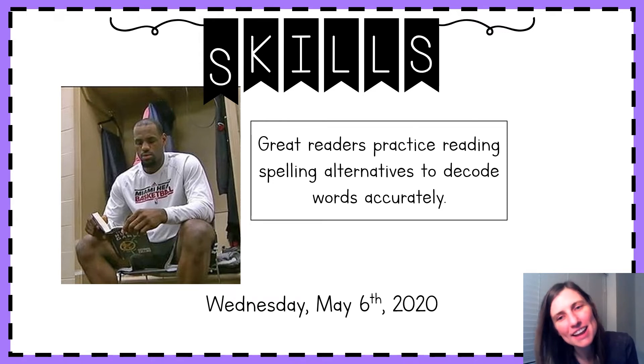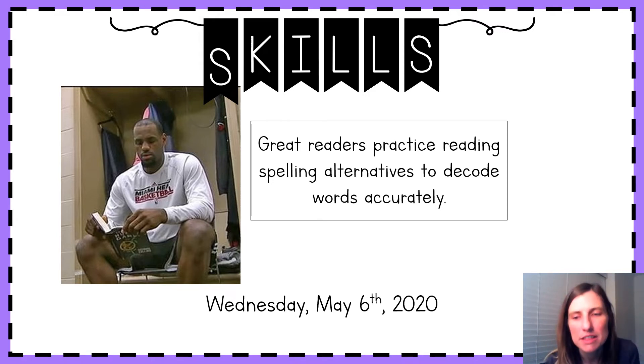Happy Wednesday, second grade! I'm so pumped to do another day of skills with you, so let's jump right in. On Monday, we got to learn a tricky sound for our tricky EA spelling. We learned it can make the long E sound or that short E sound. Today, as great readers like LeBron James, we are going to get our brains warm by practicing decoding or sounding out some tricky spellings to become better readers. And we get to practice some more of that tricky EA spelling.